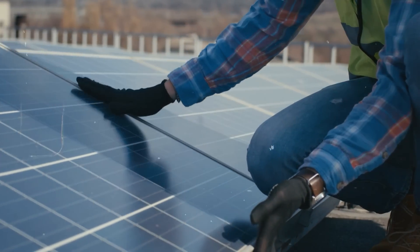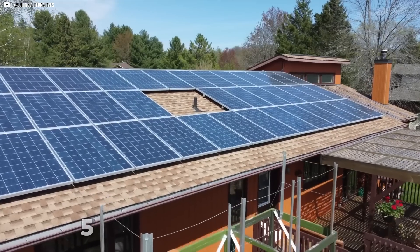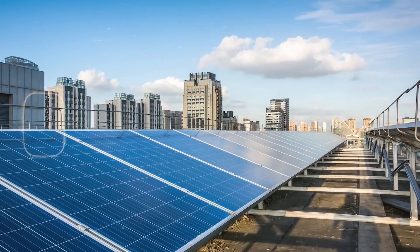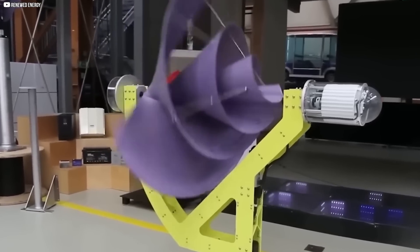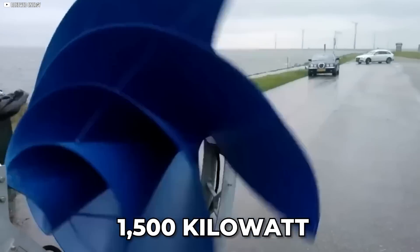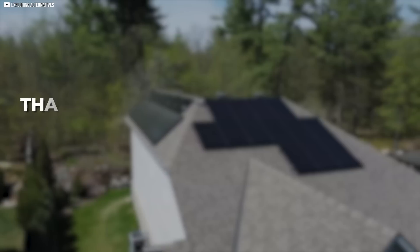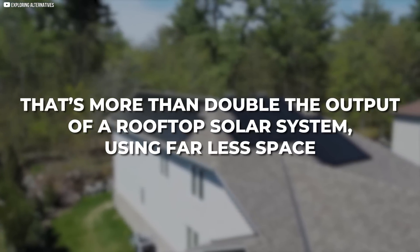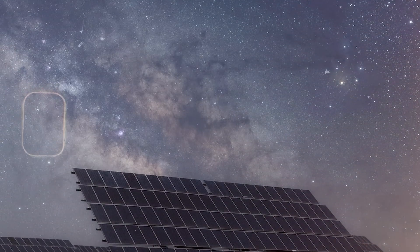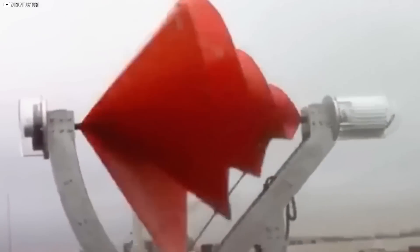But there's a hidden weakness. Solar panels are underpowered. Even with a full array covering your roof, you'll likely only get about 500 to 600 kWh per year, and that's under ideal sunny conditions. Now enter the Liam F1. With just a 1.5-meter diameter, this turbine can generate over 1,500 kWh annually, and it only needs a modest wind speed of 5 meters per second to do it. That's more than double the output of a rooftop solar system, using far less space. And it works day and night — while solar panels sleep under clouds or during nighttime hours, the Liam F1 keeps spinning, harvesting wind around the clock.